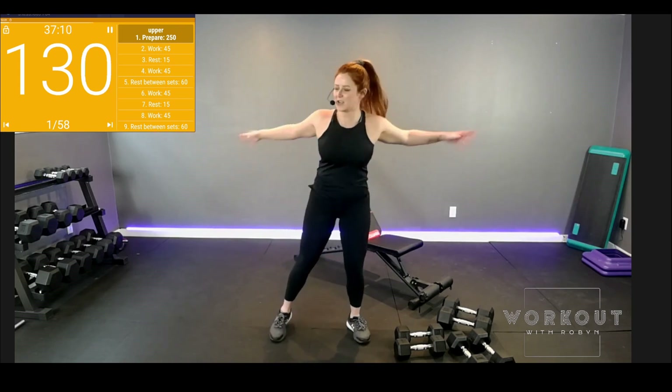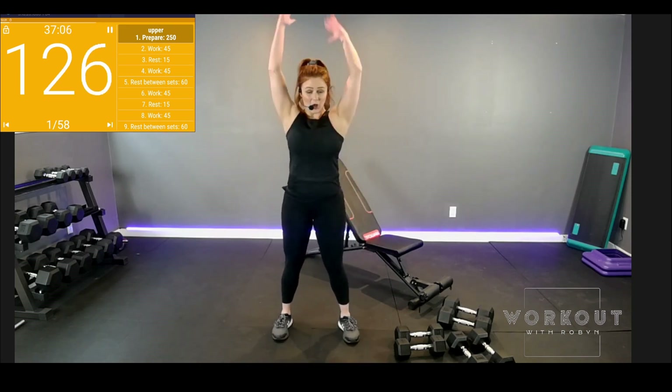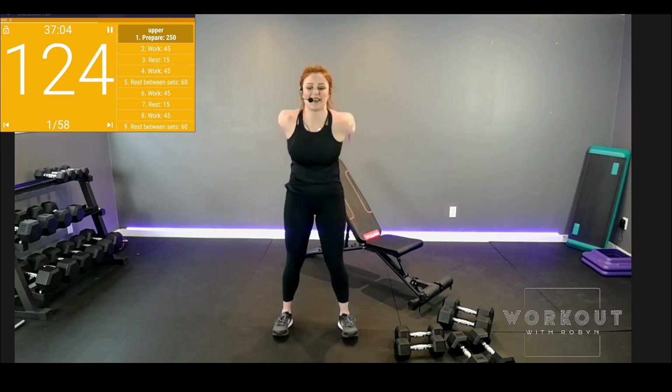Push and pull the air, scoop it. Switch your arms, open the chest. When you're ready, shoulder work — up and down. First superset: 45 seconds each.